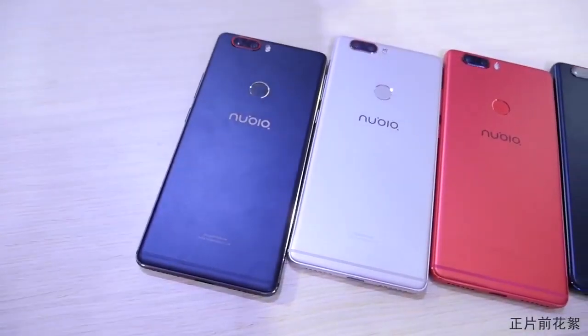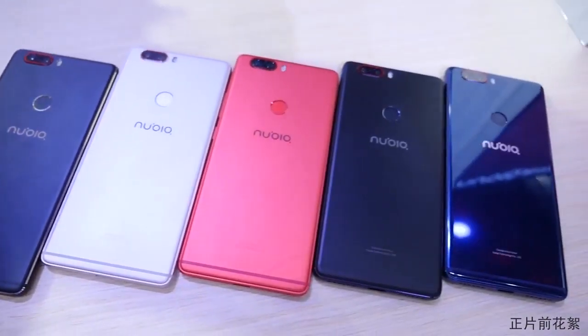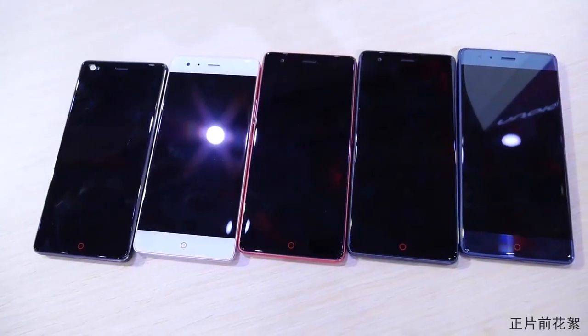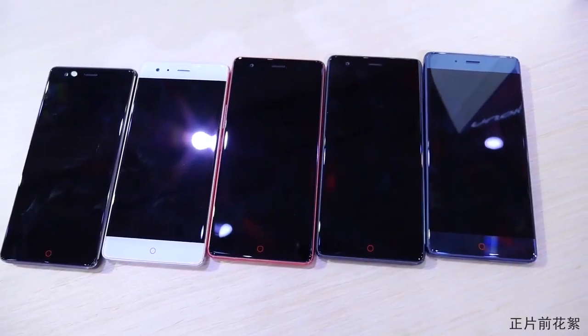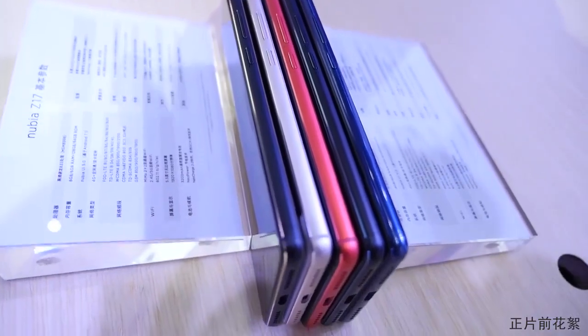Hi guys! Today, it was released the most powerful flagship smartphone from China, called the Nubia Z17. The phone has been in the news for the past few weeks, and now it's finally official.